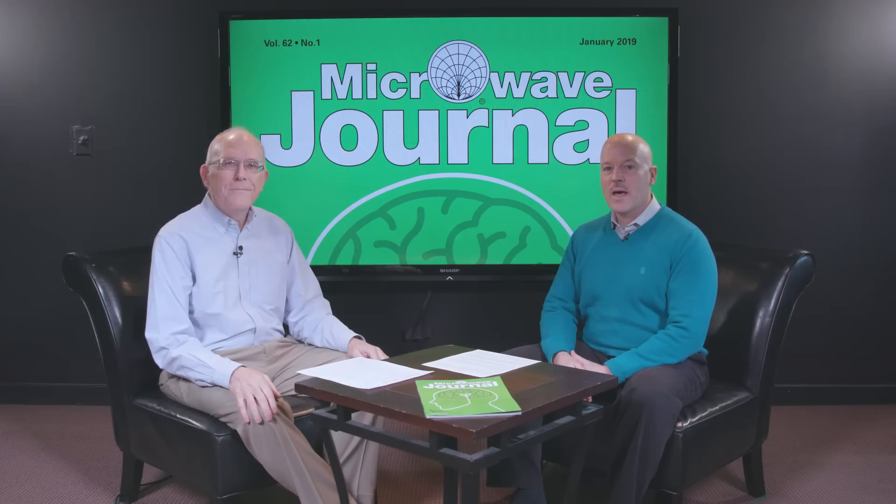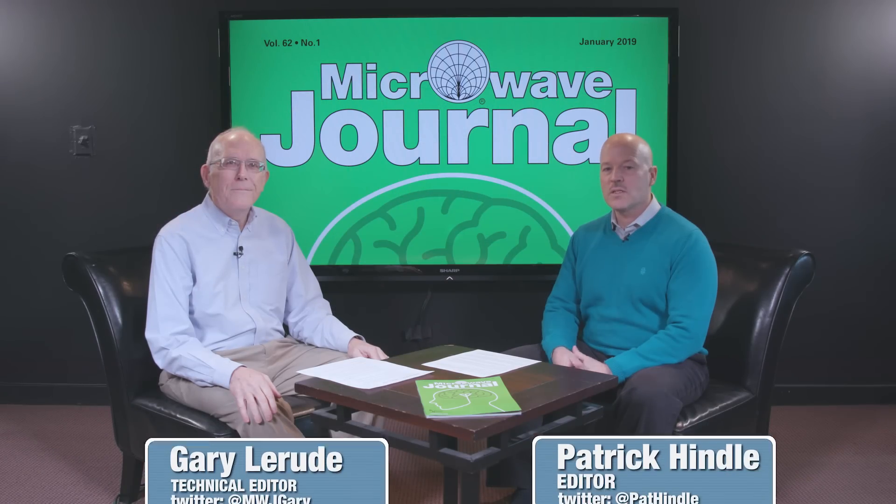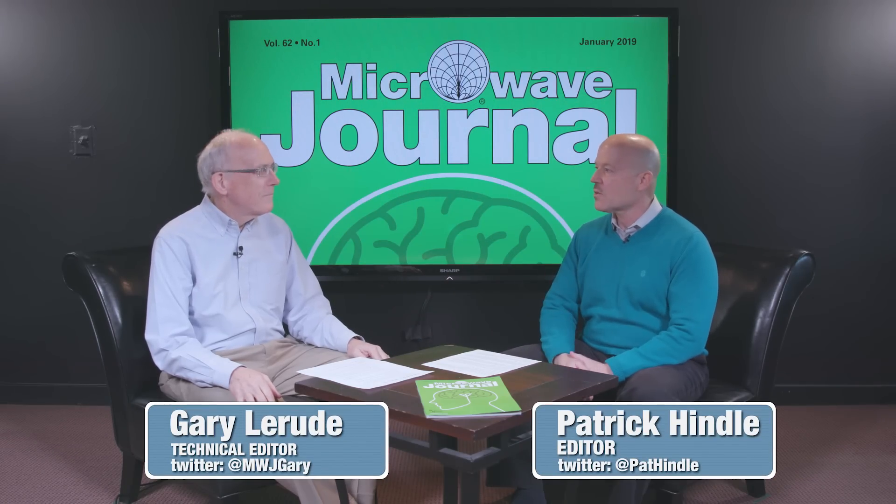Happy New Year and welcome to Frequency Matters, the RF and Microwave Update Series. I'm Pat Hindle and I'm here with my co-host Gary LaRude. In this episode we're going to cover our January Radar and Antennas issue.